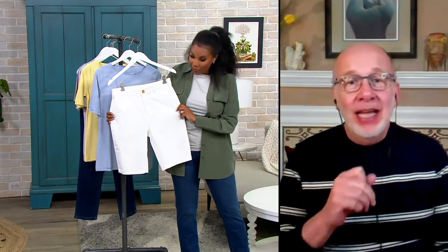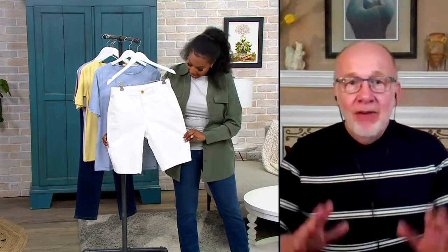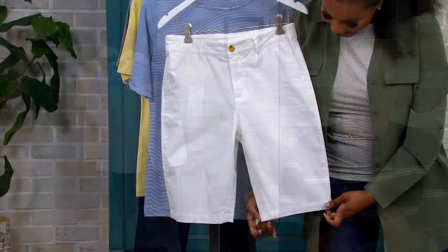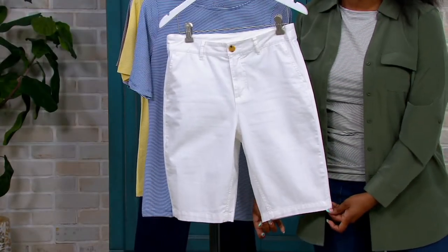While Vanessa's holding that, I want you to notice the leg shape. It's a pet peeve of mine for the leg shape to flare out on Bermuda shorts. I like them to come in a little bit because that's the flattering part of a Bermuda short.